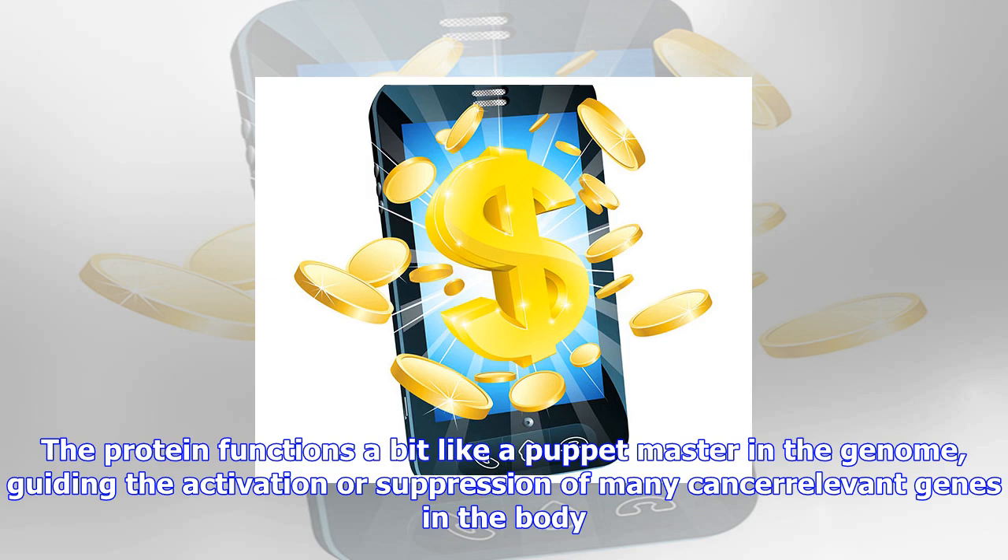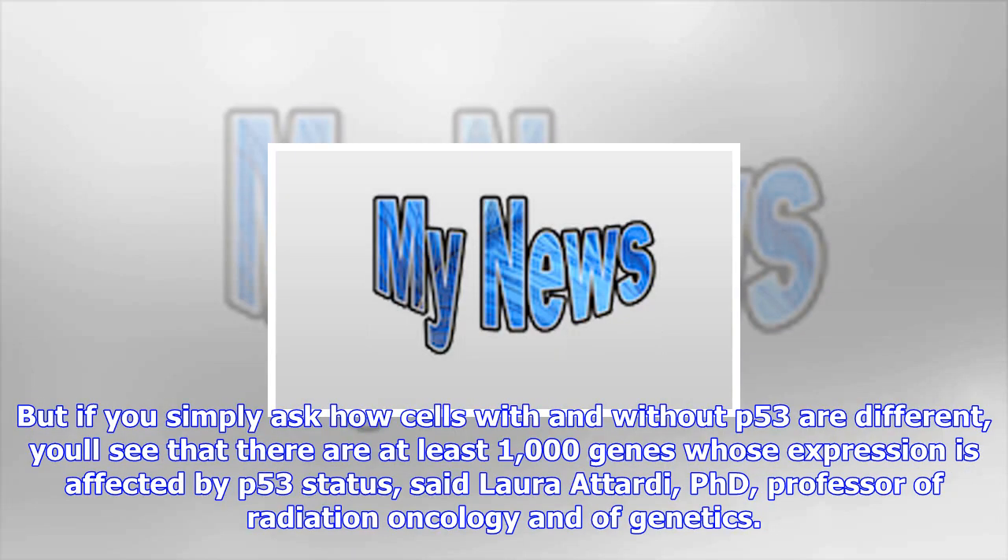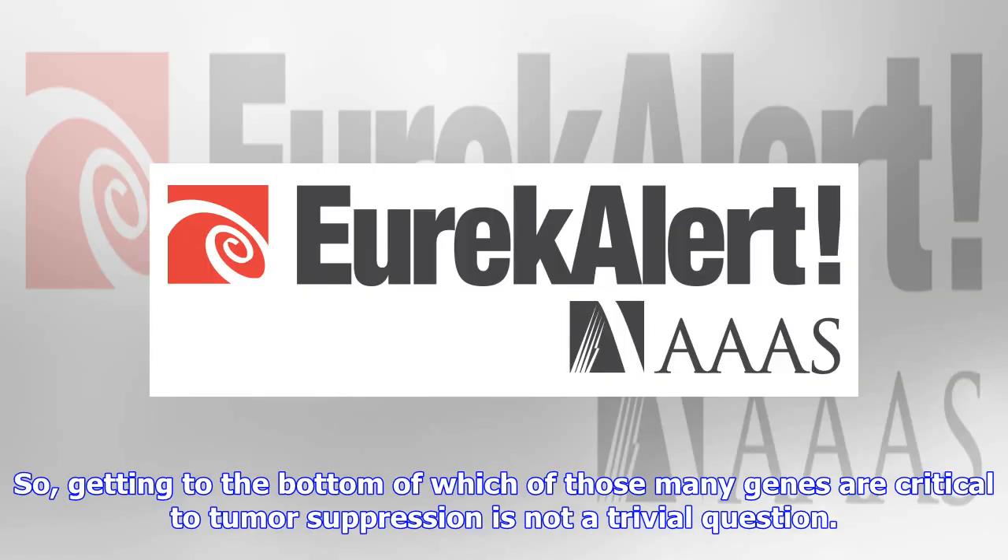The protein functions a bit like a puppet master in the genome, guiding the activation or suppression of many cancer-relevant genes in the body. But if you simply ask how cells with and without p53 are different, you'll see that there are at least 1,000 genes whose expression is affected by p53 status, said Laura Attardi, Ph.D., professor of radiation oncology and of genetics. So getting to the bottom of which of those many genes are critical to tumor suppression is not a trivial question.